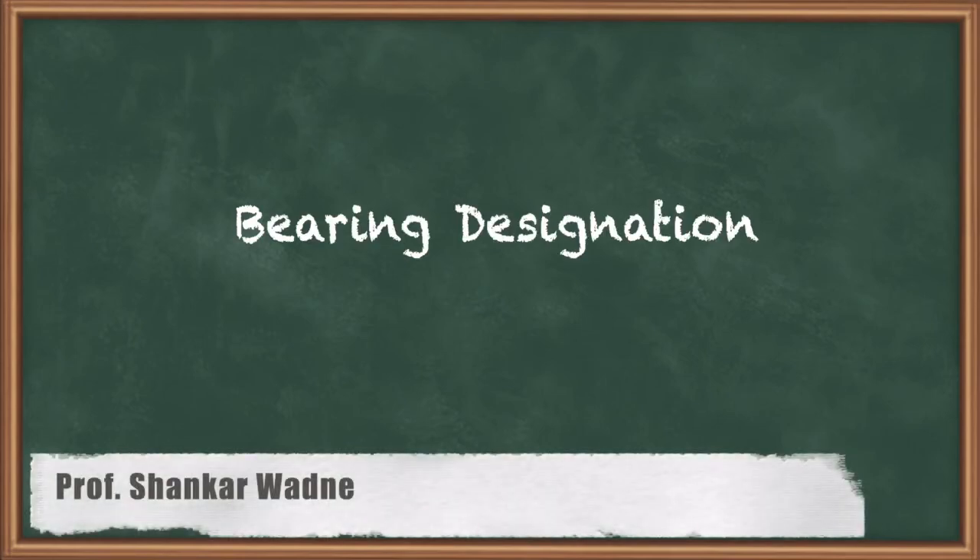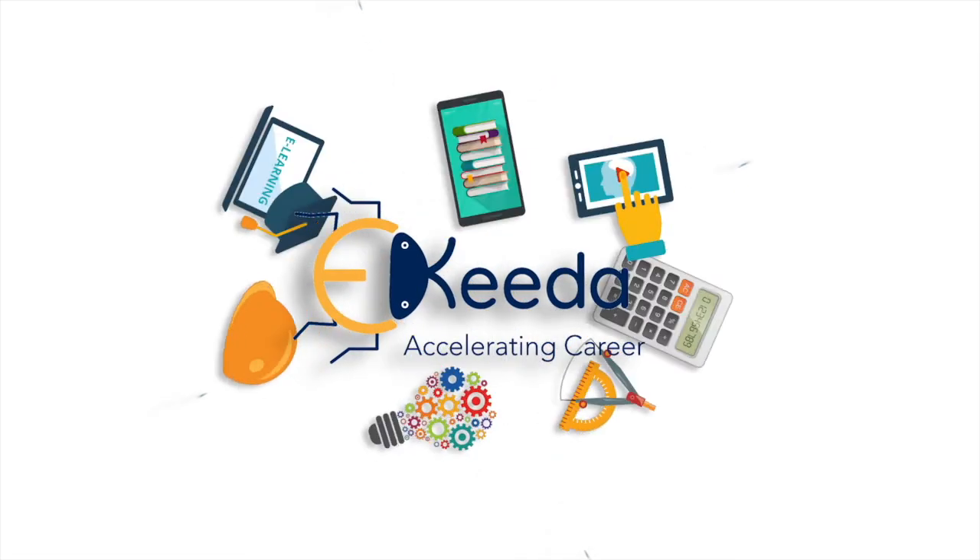Hello my dear students. In this lecture we are going to see Bearing Designation. Now in India, SKF is the largest manufacturer of bearings and many automobile sectors are using bearings made from SKF company. During my BTEC, I completed my project from SKF company because my project was sponsored by SKF on bearings — to improve the quality of bearing, as whenever a bearing is manufactured there are some defects or dent marks on the bearings. Whatever designation used in India is the designation of SKF company.